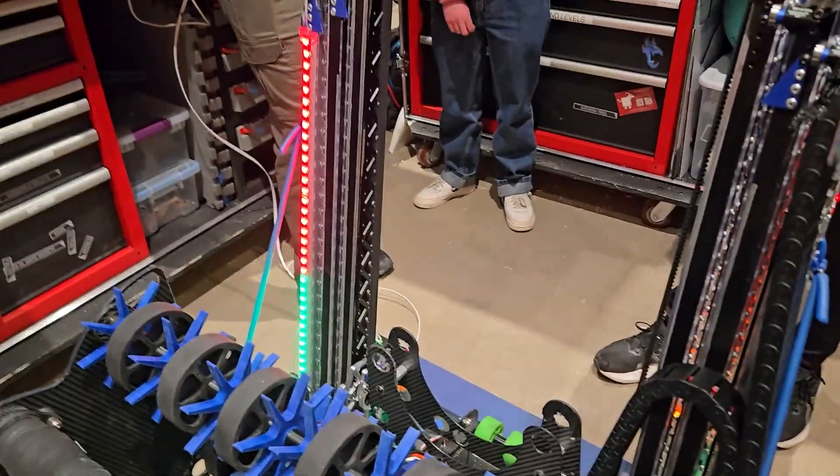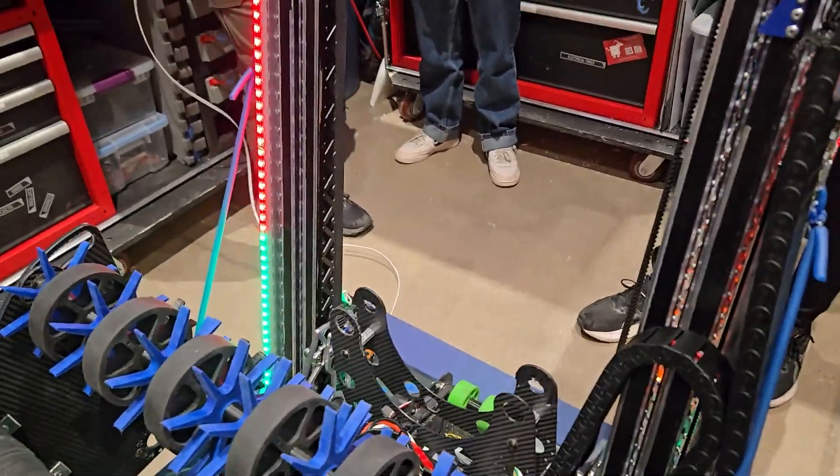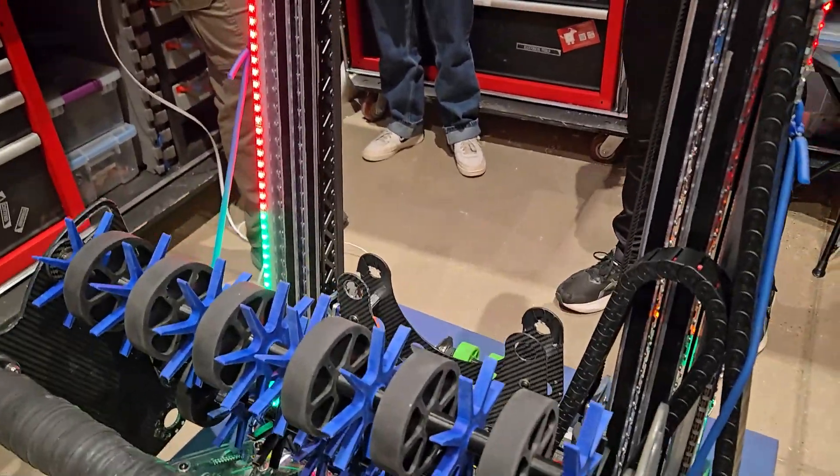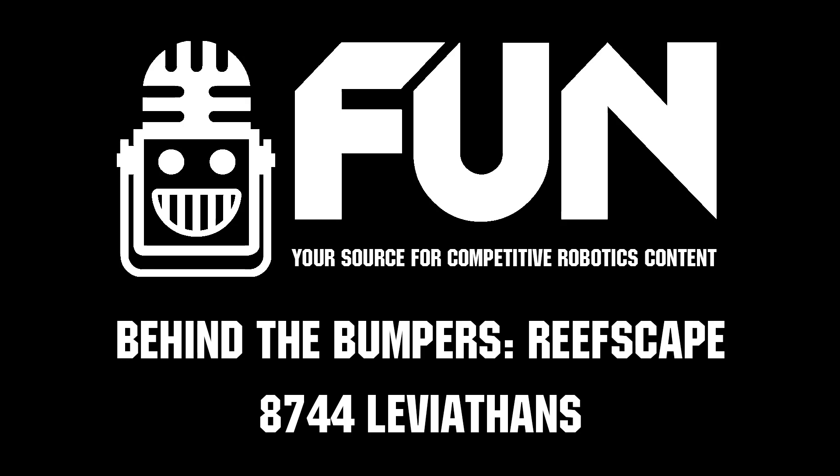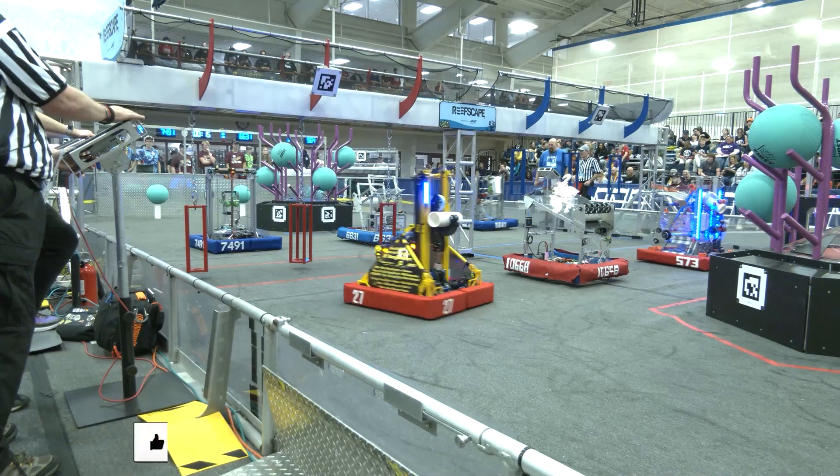That's incredible. Great job building this robot this year. We know you guys have one more regional to go, so great look at that and also great look at this event. We'll catch you guys on the next edition of Behind the Bumpers.